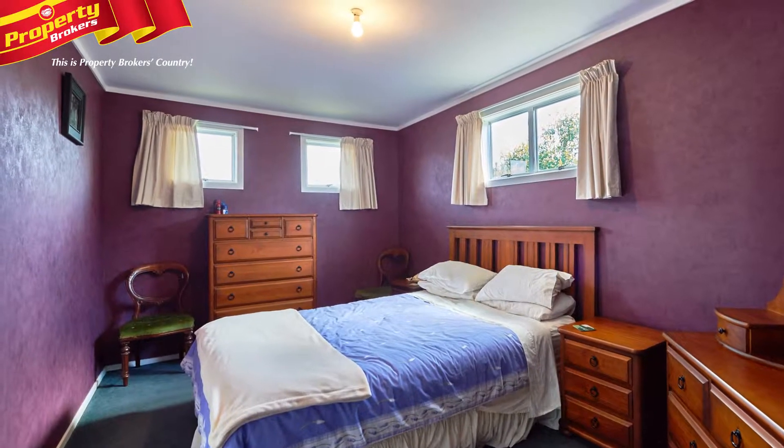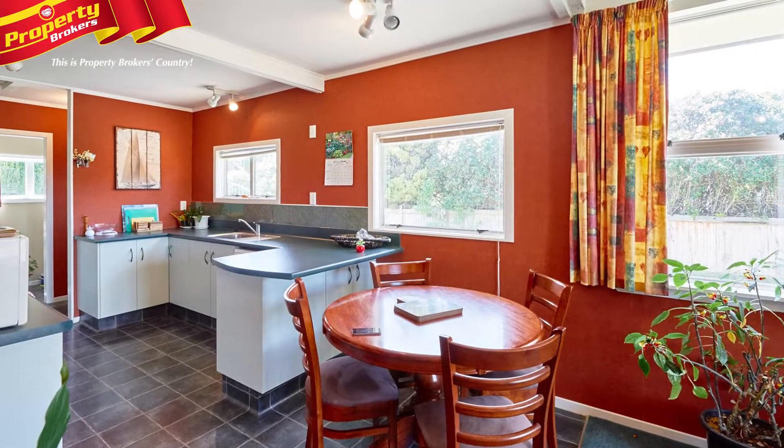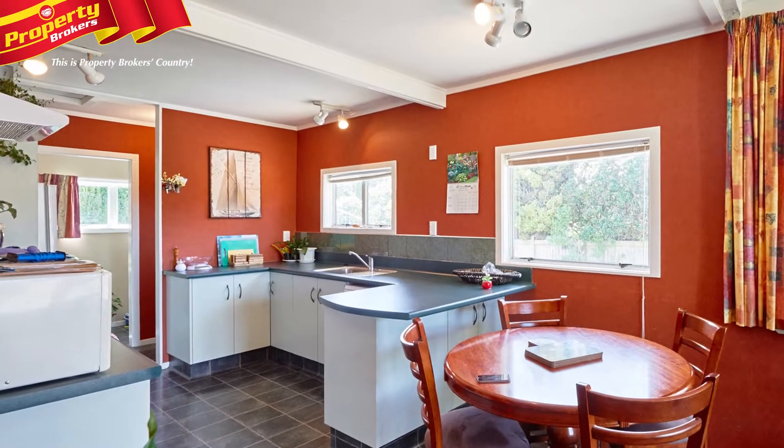This three-bedroom home has an additional rumpus or office space and would cater equally well as a permanent abode or to utilise as a holiday home.